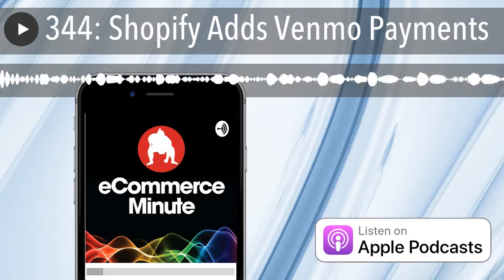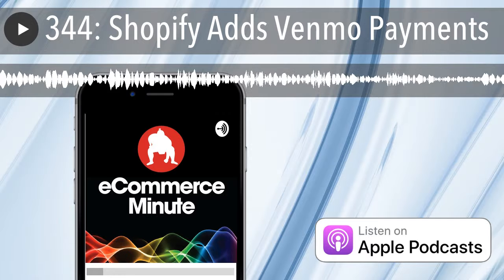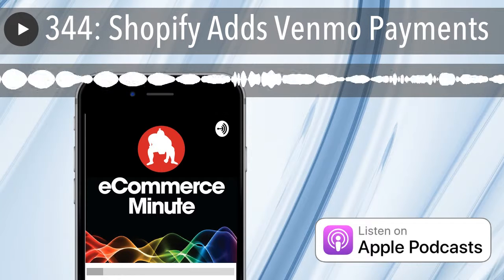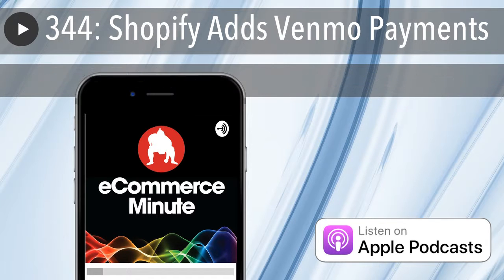Great for Shopify. Great for the Shopify merchants. If you're a Shopify merchant, look for Venmo — you can add that to your checkout. Just go shopping more. That's the eCommerce Minute. Full show notes at eCommerceMinute.co. We'll see you on the Internet tomorrow.